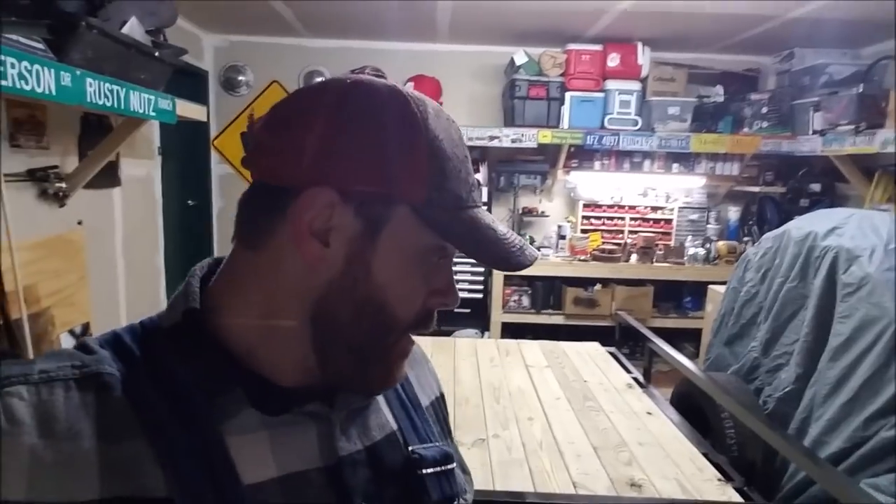Hey guys. Well, as you can see we're back in the old shop. It's been probably about a week and a half, almost two weeks now, since I started making the video for the trip to look at that Case SC and also to check out my buddy Mike's collection of International tractors.